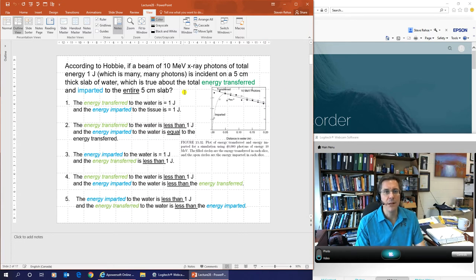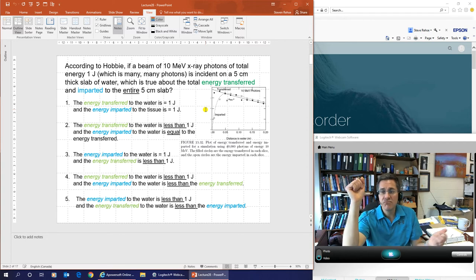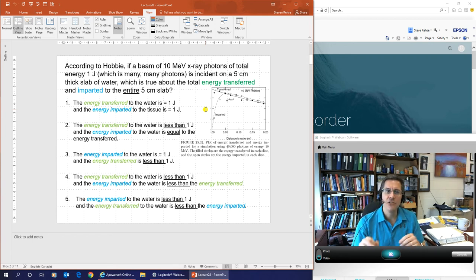What this figure is showing is: if a beam of 10 MeV x-ray photons — which is what we use mostly for treating cancers — of total energy 1 joule is incident on a 5-centimeter thick slab of water, what's true about the total energy transferred and the energy imparted to the entire 5-centimeter slab? If you haven't done the reading, there's zero way you would know this — you would not know what energy transferred means, or what energy imparted means. Kane's description is not quite good in this area, so I have to refer to Hobby a lot.